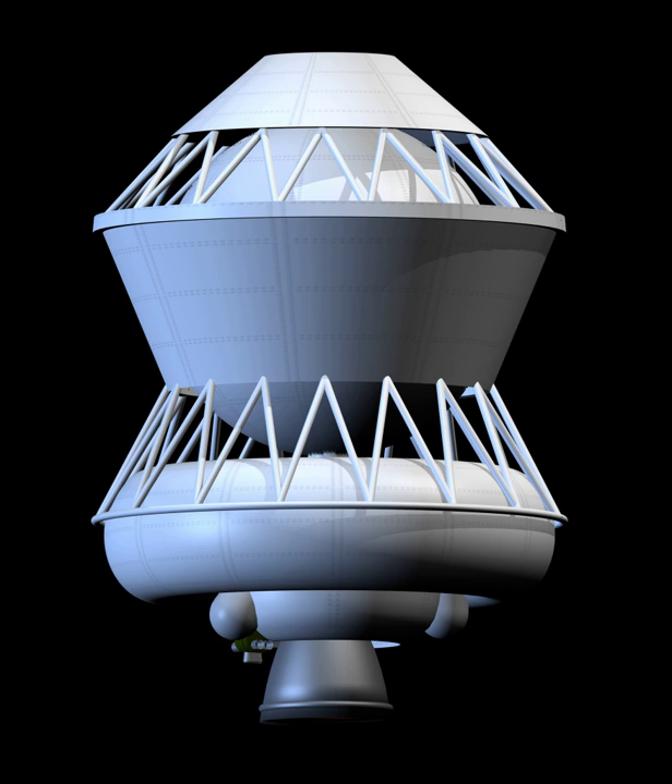The stage uses liquid oxygen and kerosene as propellants, and has one single-chamber RD-58 main engine. The LOX tank has a spherical shape. The kerosene tank is toroidal, inclined at 15 degrees for better fuel extraction, with the engine mounted in the center of the torus.